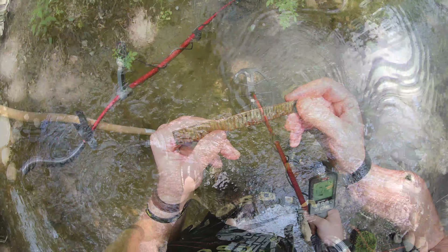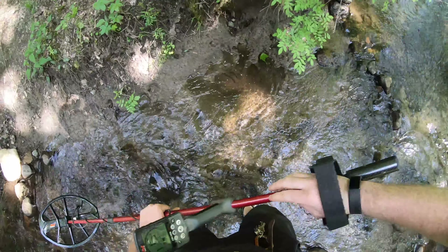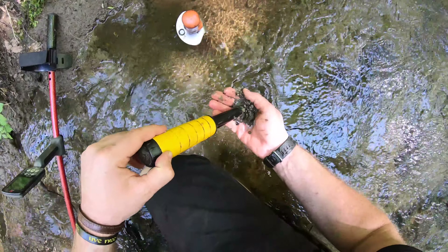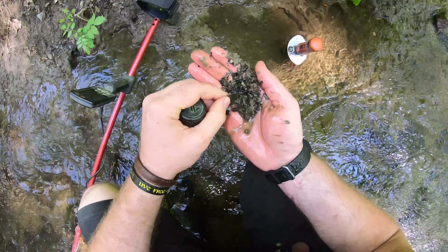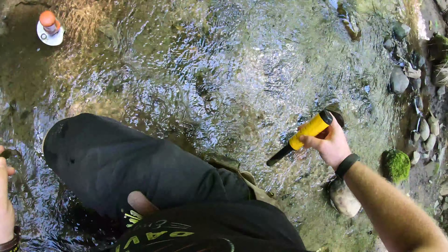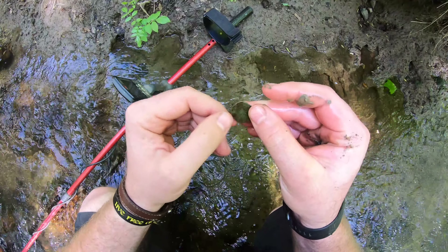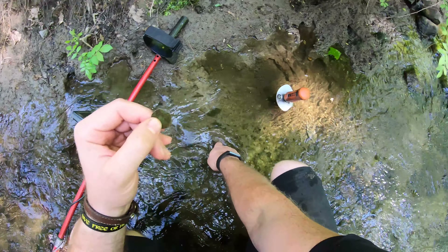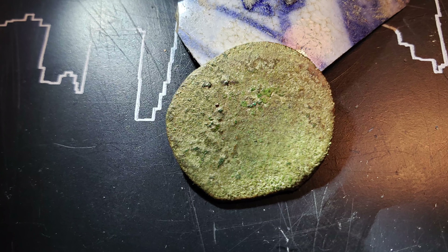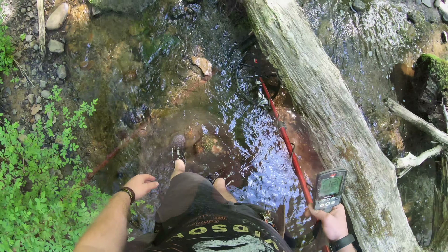Alright, Creek 2 — first signal is kind of like 12 to 15, somewhere in that range. There it is — what the heck is that? It's round, like a button or coin. It wasn't even deep, just kind of in a washed-out spot. Very slick — this is kind of like a high tone almost.